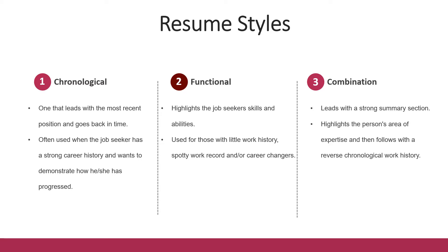Lastly is the combination resume. This one leads with a strong summary section and gives you a chance to highlight your area of expertise, then goes into your work history in reverse chronological order.